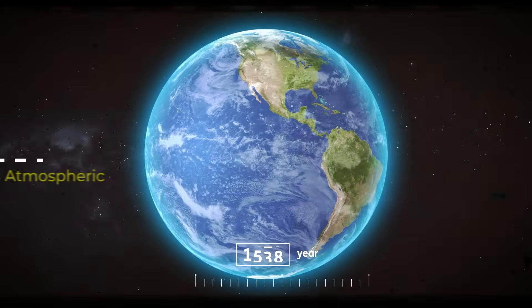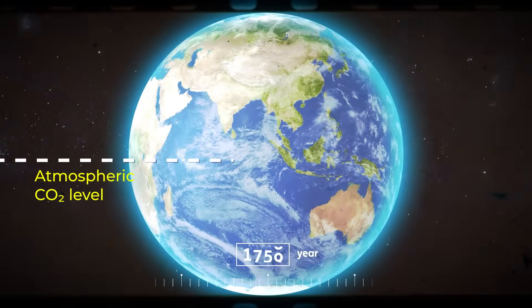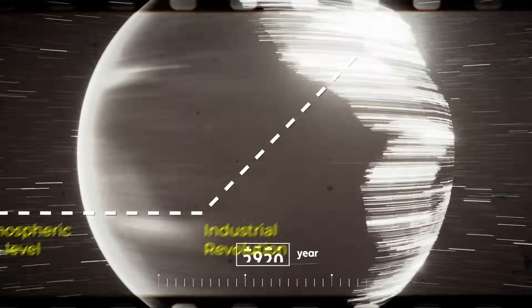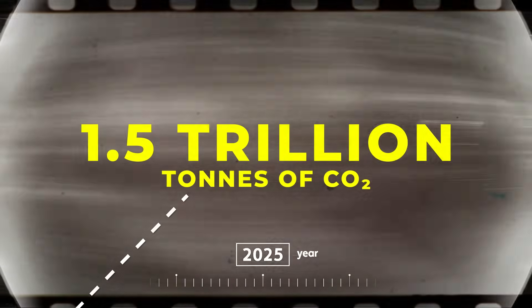For nearly 6,000 years, Earth's atmosphere held steady. CO2 levels barely budged until the Industrial Revolution came along. Since then, humans have released over 1.5 trillion tonnes of carbon dioxide into the air. We've got to reduce emissions, which are carrying on at the moment at around 40 billion tonnes of carbon dioxide per year.